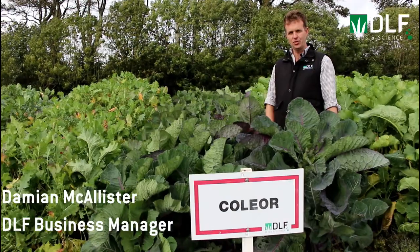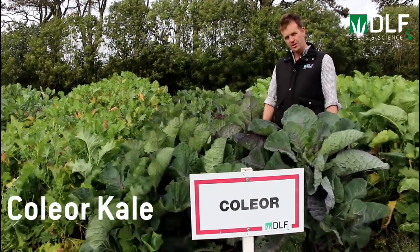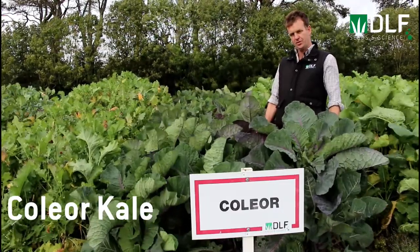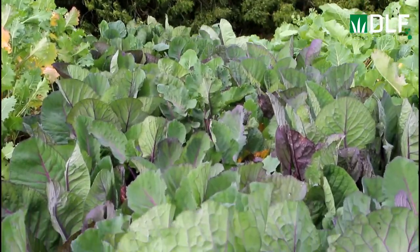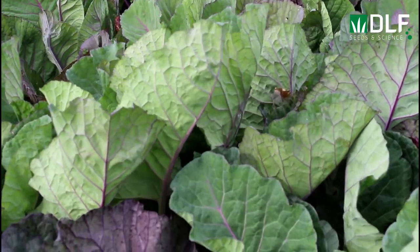Thinking of sowing kale in 2018, we strongly recommend Collier Kale. Here it is growing just at the end of September 2017 on the DLF trial site. As you can see, a very clean kale. It's suitable for both cattle and sheep.